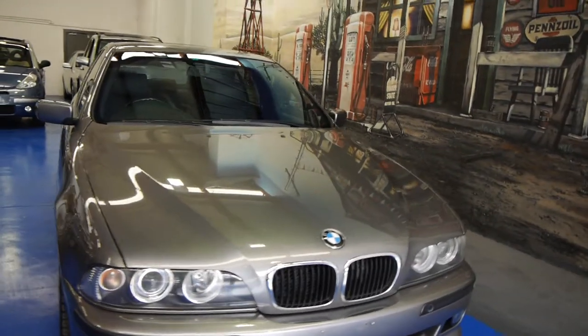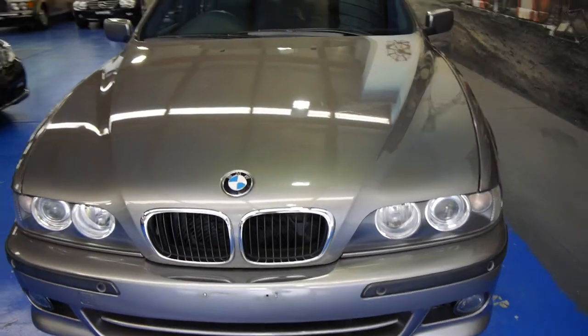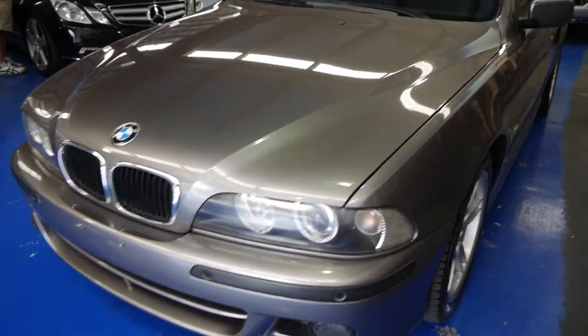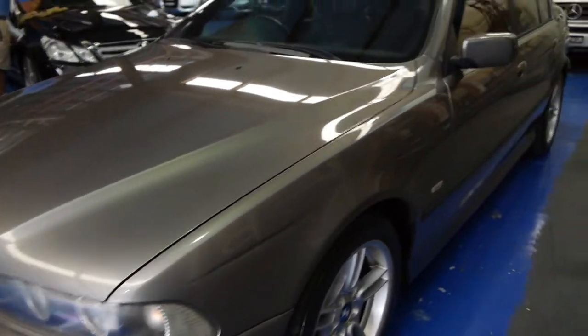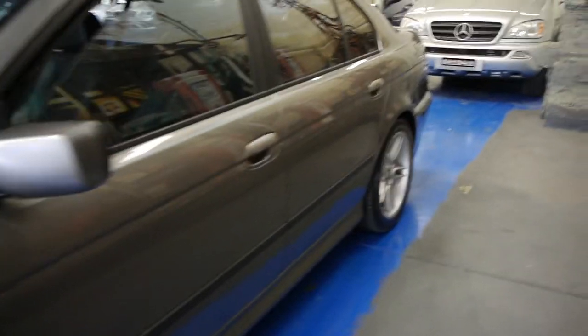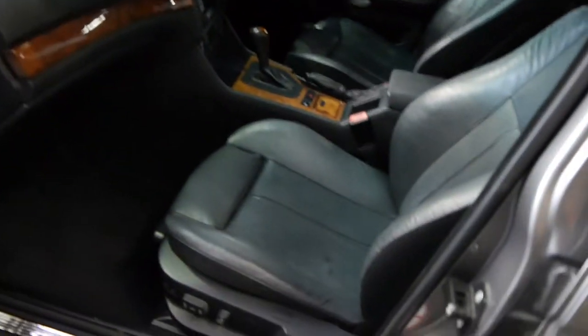Hi ladies and gentlemen, my name is Richard from the Old Timer Car Centre down in Marrickville, New South Wales. Today we've got a beautiful 03 BMW 530 Sport — that's the fuel-injected six-cylinder engine, three litres. The colour is called sterling silver and it has a full black leather interior. The car is just absolutely immaculate.